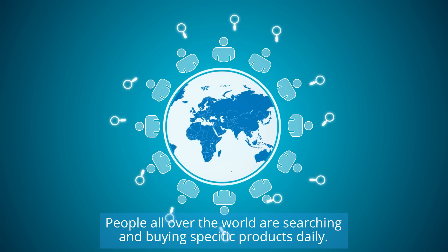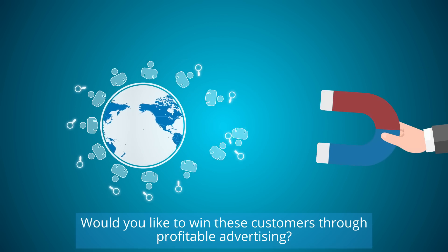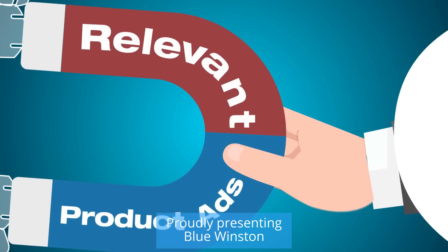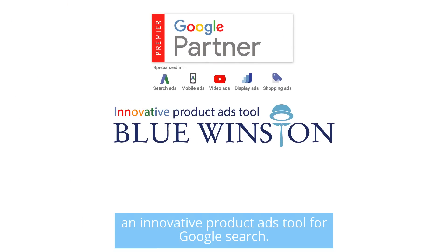People all over the world are searching and buying specific products daily. Would you like to win these customers through profitable advertising? Show them relevant product ads! Proudly presenting Blue Winston, an innovative product ads tool for Google search.